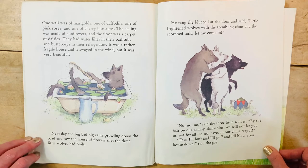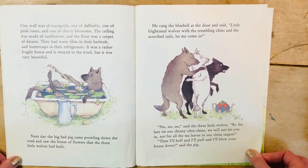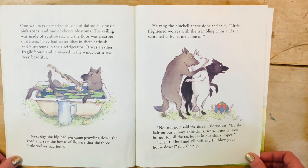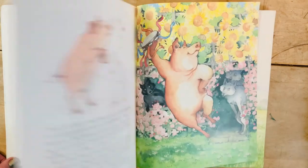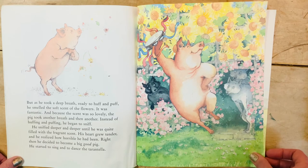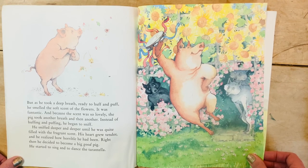The next day, the big bad pig came prowling down the road and saw the house of flowers. He rang the bluebell at the door and said, 'Little frightened wolves with the trembling chins and the scorched tails, let me come in.' 'No, no, no,' said the three little wolves. 'By the hair of our chinny-chin-chins, we will not let you in — not for all the tea leaves in our china pot.' 'Then I'll huff and I'll puff and I'll blow your house down,' said the pig. But as he took a deep breath, ready to huff and puff, he smelled the soft scent of the flowers. It was fantastic, and because the scent was so lovely, the pig took another breath, and then another.